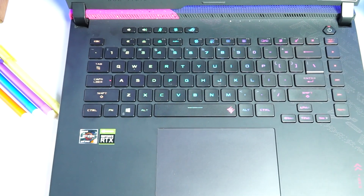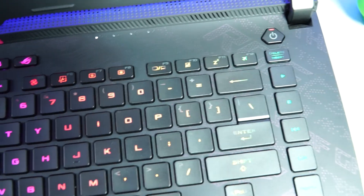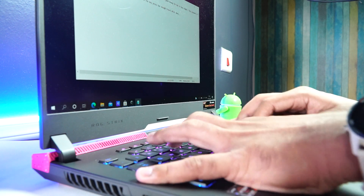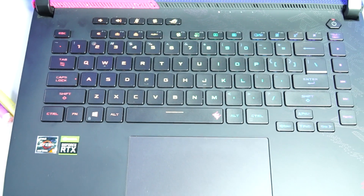The keyboard is well-spaced with customizable RGB backlighting via Aura Sync, and the key press feedback is simply superb — no issues while typing. You also get dedicated media playback and gaming shortcut keys. The large trackpad offers excellent touch response, one of the best we've seen on a premium laptop. The dual speakers with Dolby Atmos support deliver loud, impressive audio quality, making this excellent for gaming or multimedia use.